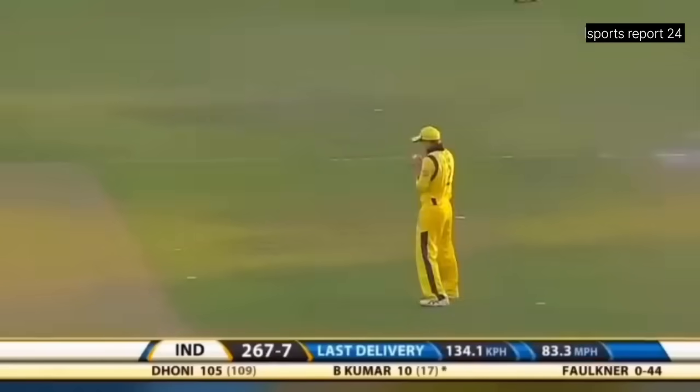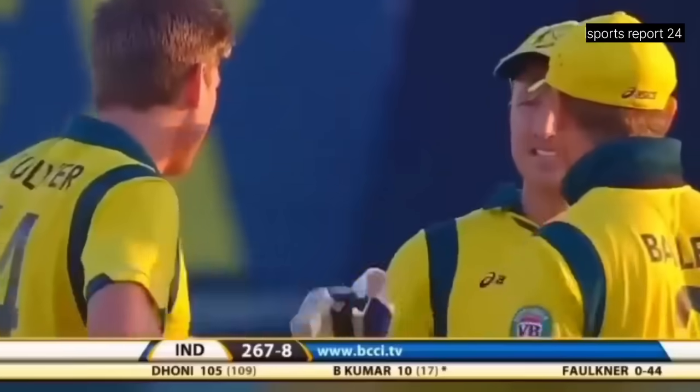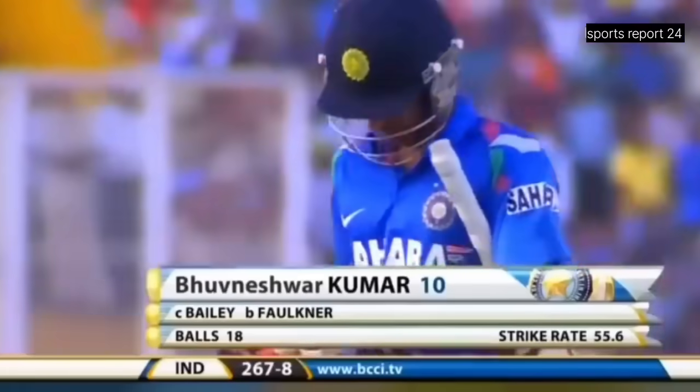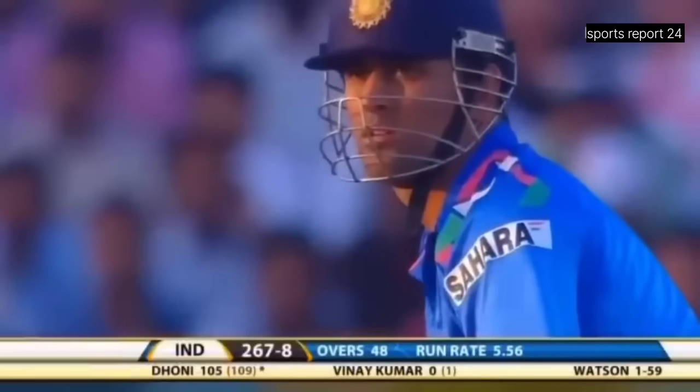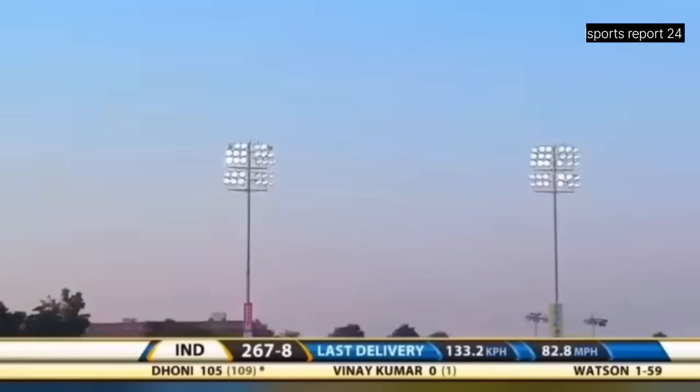Simple catch — George Bailey makes no mistake. Just climbed up a little too quickly on him, he's got 10. India 267 for eight. That's up in the air, he's mistimed it — should be taken.